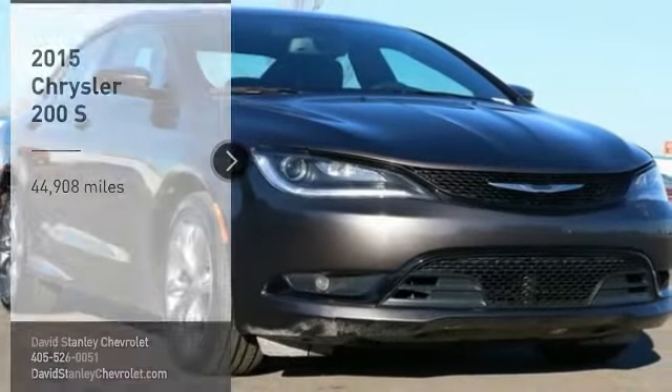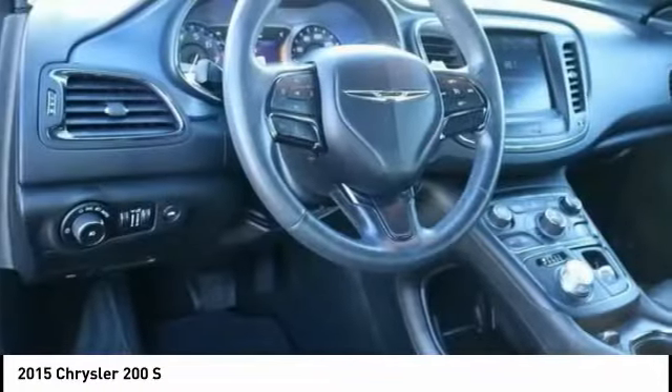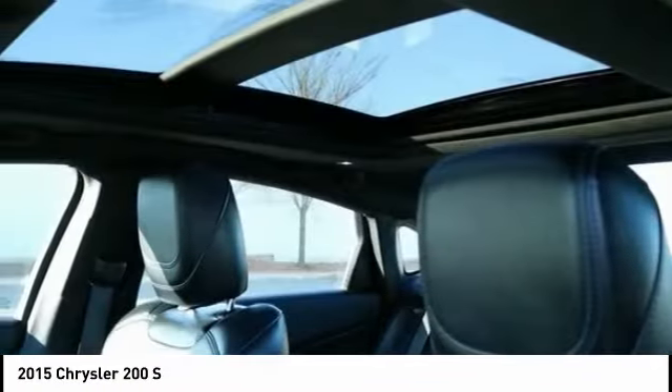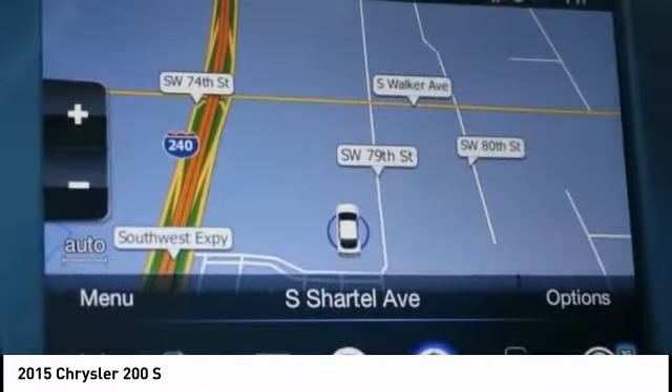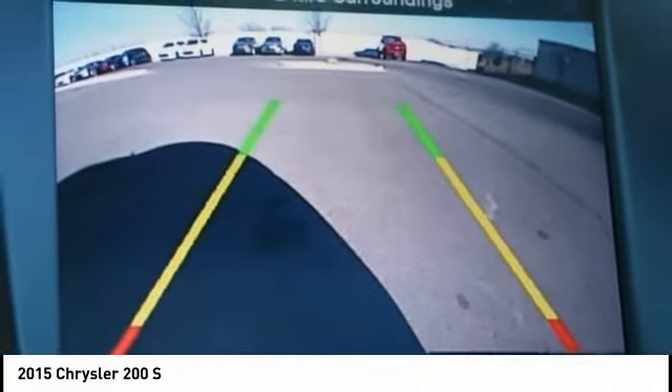Take a ride in the 2015 Chrysler 200. This mid-sized sedan from Chrysler is loaded with modern comforts. Thicker seats, LED lighting, and noise dampeners are just a few. This 200 model for Chrysler takes an aggressive step into a competitive market.